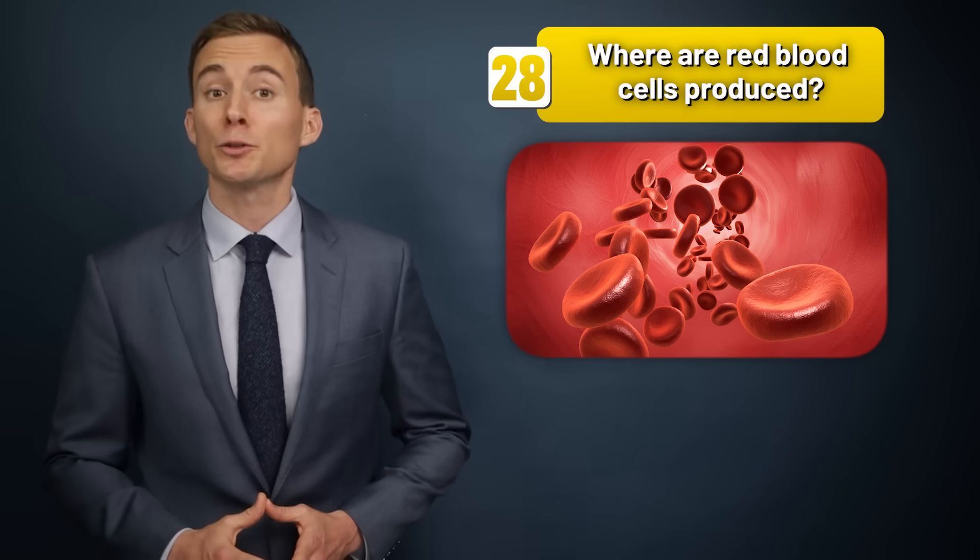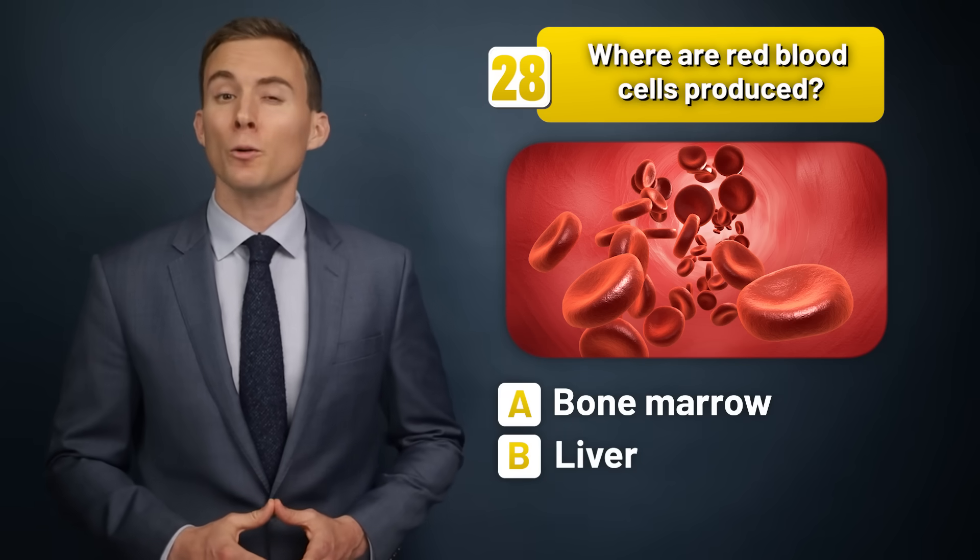Where are red blood cells produced — the bone marrow, the liver, or the lymph nodes?